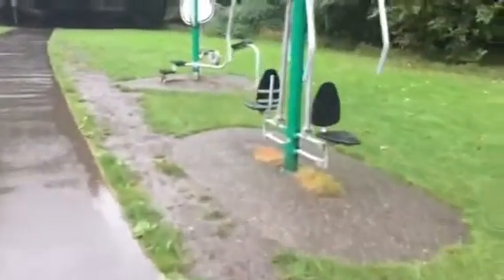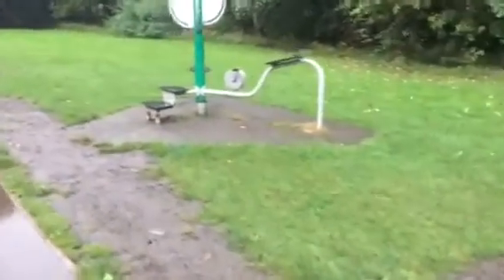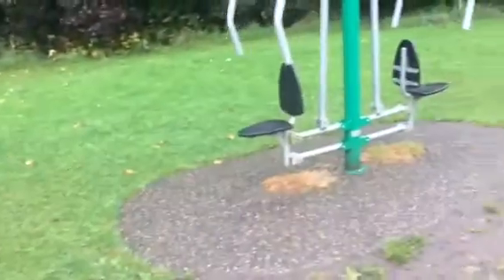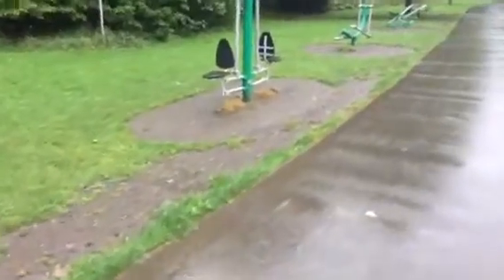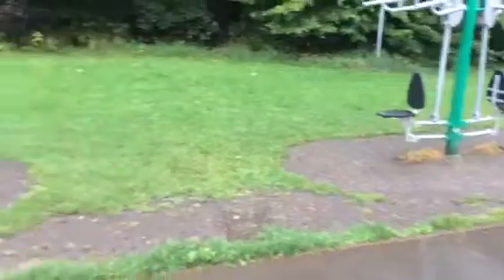I reckon you'd look like Roman Reigns by the time you'd finished a couple of months on this lot. Look at this — there's definitely been some money spent on this park. Wharf Meadows Park I think it's called. There's another one at the other side of the bridge — Titty Bottle Park I think it's called. Look at all the exercise gear here!